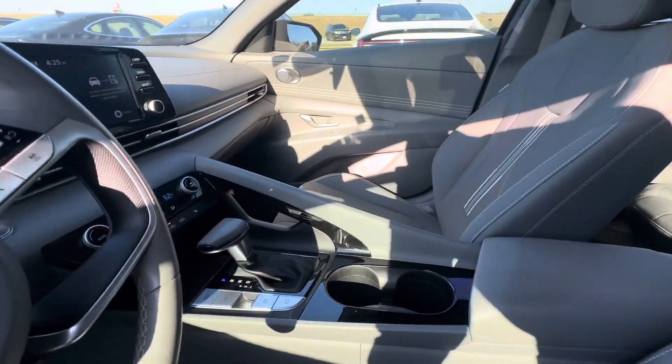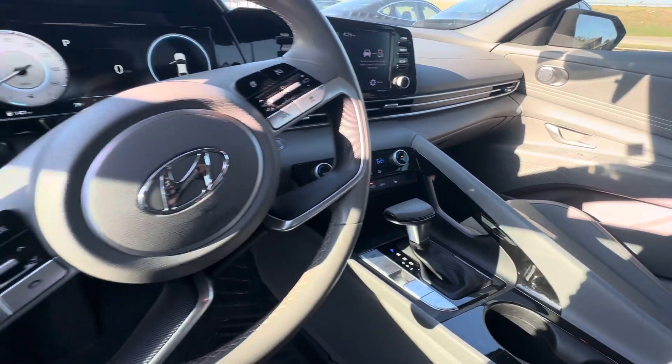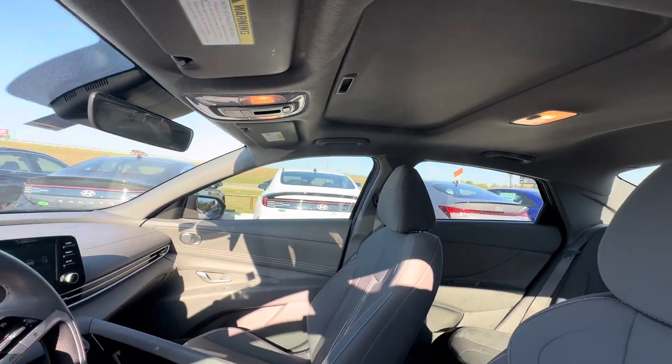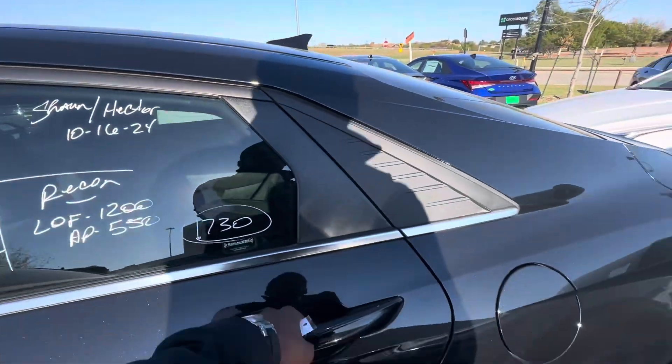It has heated seats, push button start, split climate control, wireless phone charger, and a sunroof up top as well. Power seats on the driver's side and manual seats for the passenger.